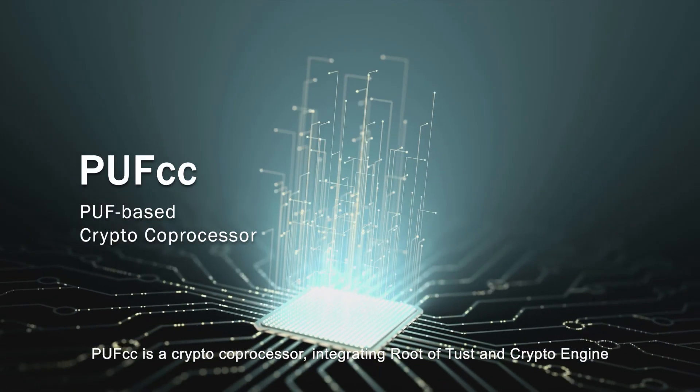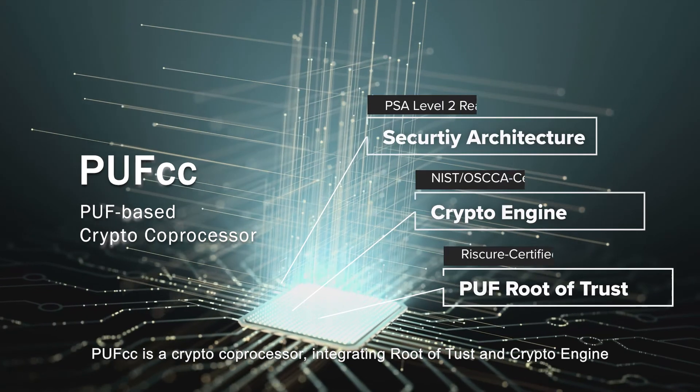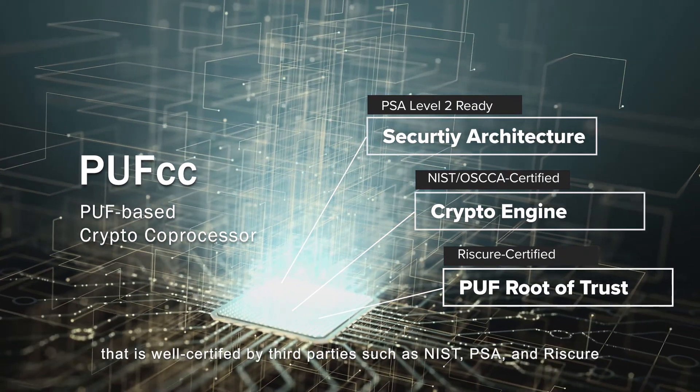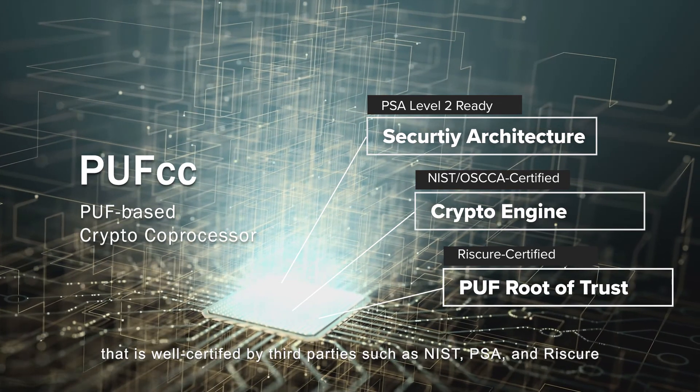PUF CC is a crypto co-processor integrating root of trust and crypto engine that is well certified by third parties such as NIST, PSA, and RISC-Cure.